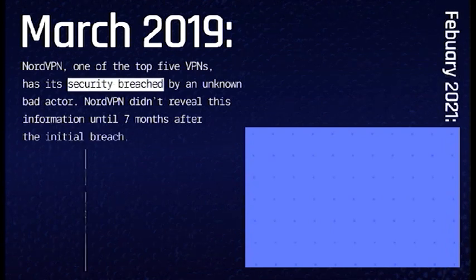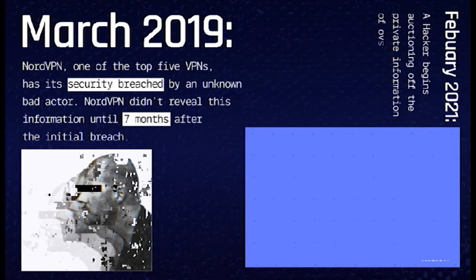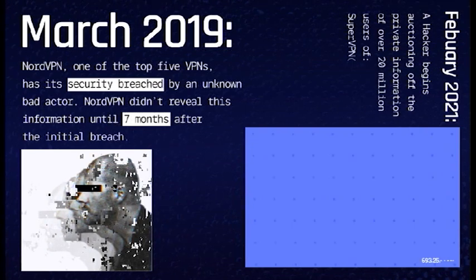February 2021. A hacker begins auctioning off the private information of over 20 million users of SuperVPN, GeckoVPN, and ChatVPN.